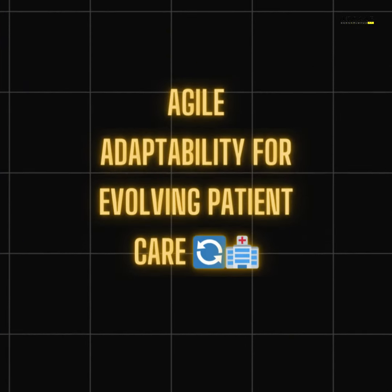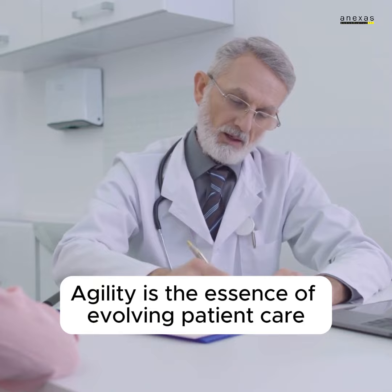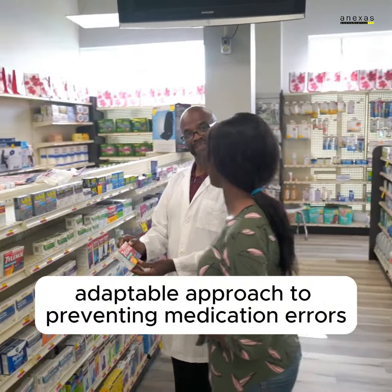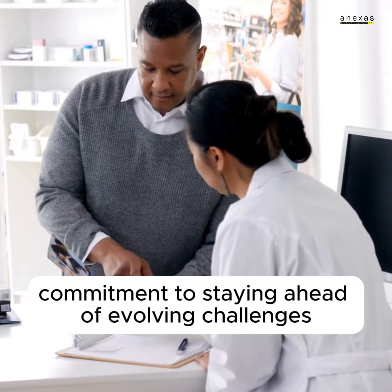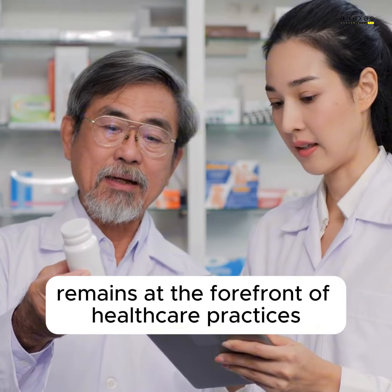Agile adaptability for evolving patient care. Agility is the essence of evolving patient care. Lean Six Sigma seamlessly integrates with agile methodologies, fostering an adaptable approach to preventing medication errors. It's a commitment to staying ahead of evolving challenges, ensuring that patient safety remains at the forefront of healthcare practices.